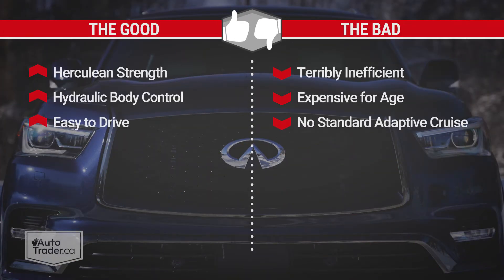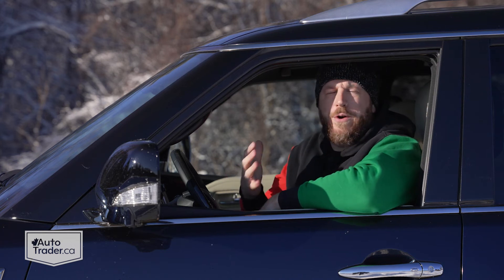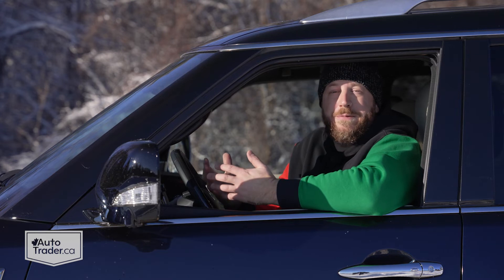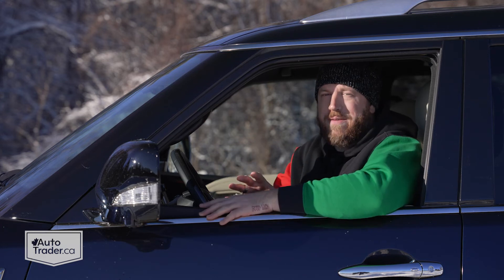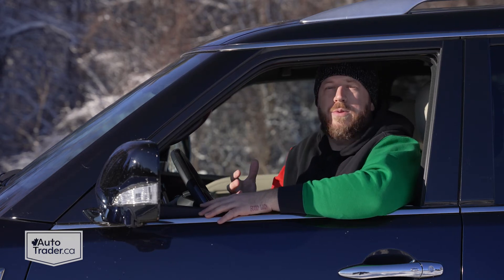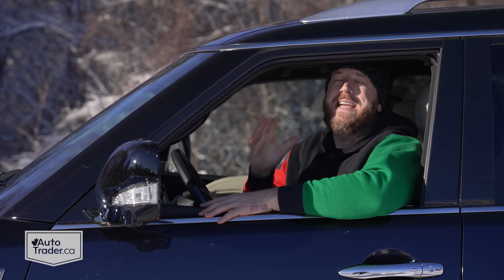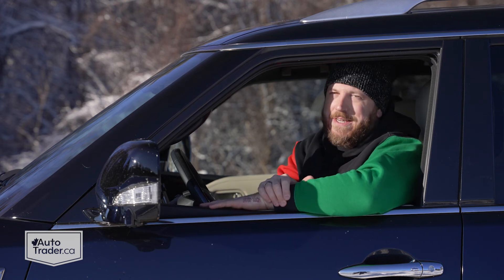To recap: I like the Infiniti QX80's Herculean strength, its hydraulic suspension setup, and how easy it is to drive. I don't like how terribly inefficient it is, that it's pretty pricey for its age and lack of standout features, and that adaptive cruise control isn't standard. There's not much here to help it earn its flagship status in the Infiniti lineup aside from being the biggest one you can buy. If you take a look at the Cadillac Escalade, it's got all kinds of screens and semi-autonomous driving tech to help justify its price tag. But there's a certain charm that comes with a vehicle so firmly rooted in the past — and if you don't mind the astronomical fuel bill, not many SUVs deliver this amount of capability with the same kind of moxie as the Infiniti QX80.